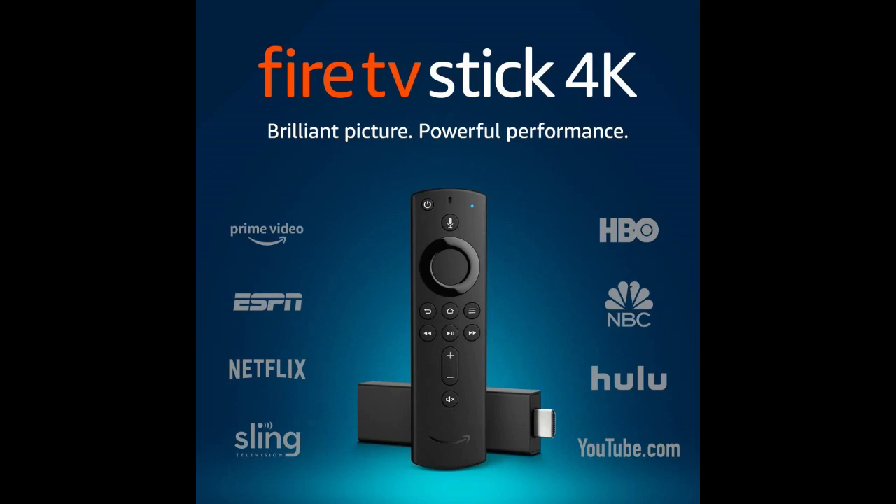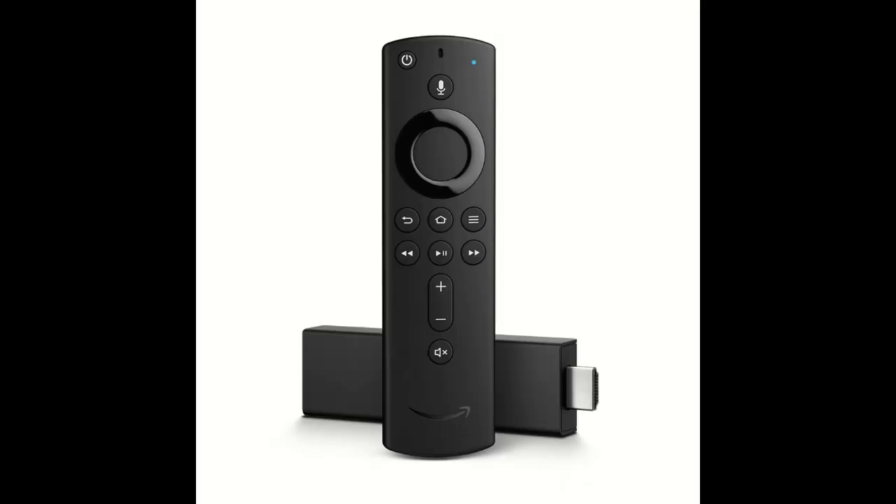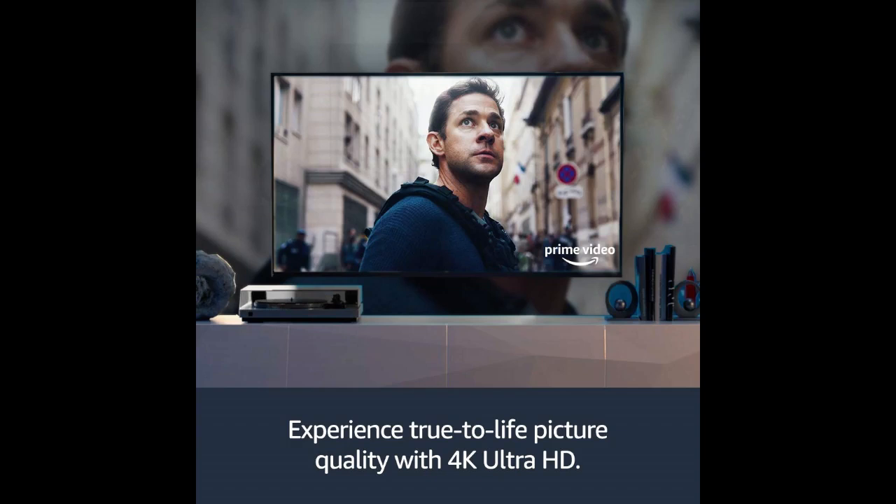Hello, welcome to my video. In this video I want to review the Fire TV Stick 4K with Alexa Voice Remote, Streaming Media Player.